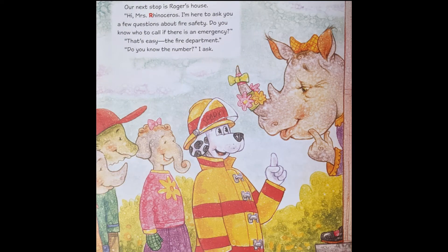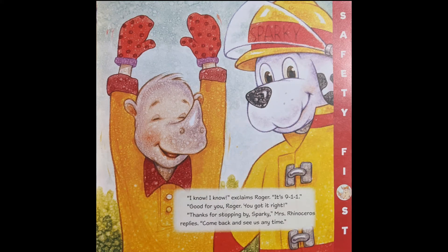Our next stop is Roger's house. Hi Mrs. Rhinoceros, I'm here to ask you a few questions about fire safety. Do you know who to call if there's an emergency? Well, that's easy — the fire department. Do you know the number? I know, I know, exclaims Roger. It's 9-1-1. Good for you, Roger. You've got it right. Thanks for stopping by, Sparky, Mrs. Rhinoceros replies. Come back and see us any time.